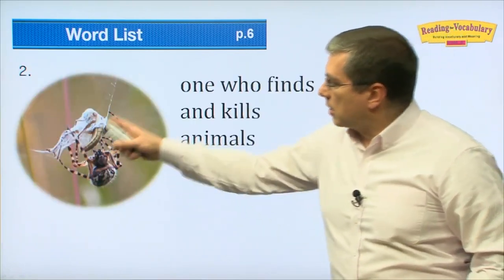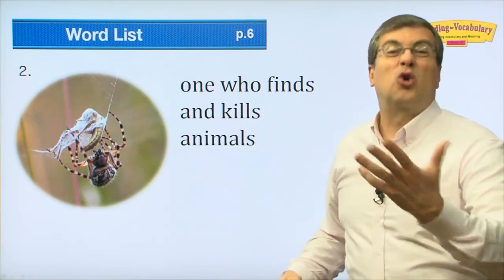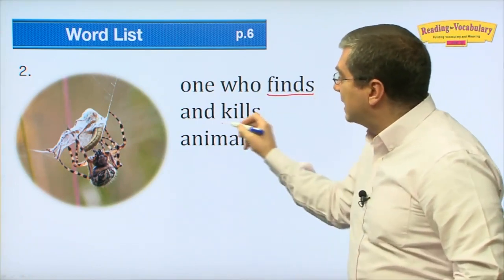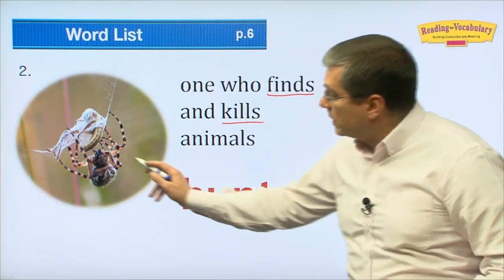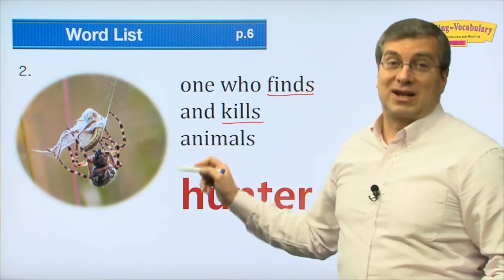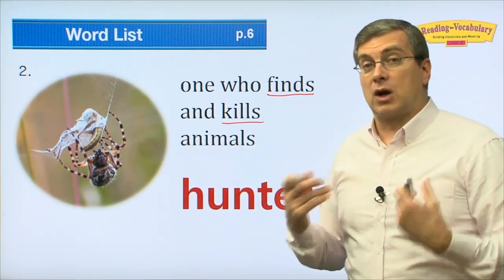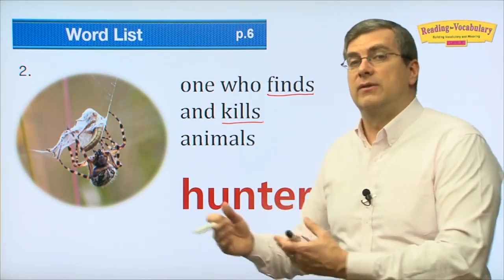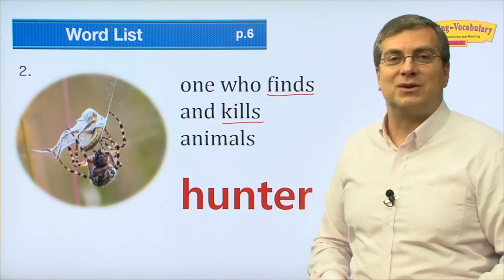The next word: one who finds and kills animals. We call it a 'hunter.' Here we see a spider — a spider is a hunter because it finds insects and kills them. But we are hunters too. Human beings are hunters. Especially a long, long time ago, human beings had to hunt for their food. So there were many hunters. People were hunters.